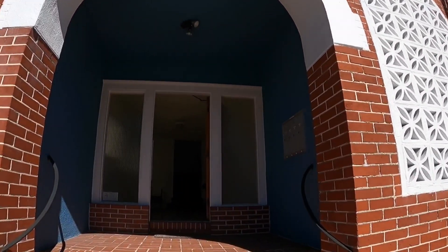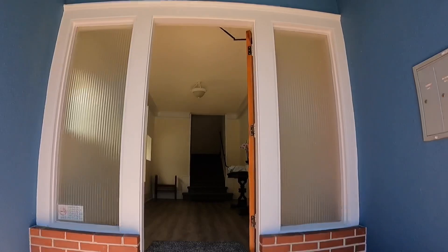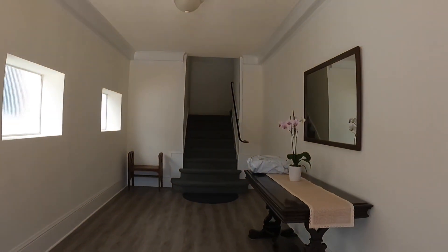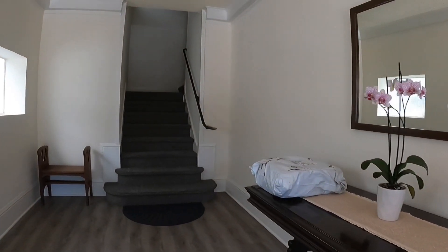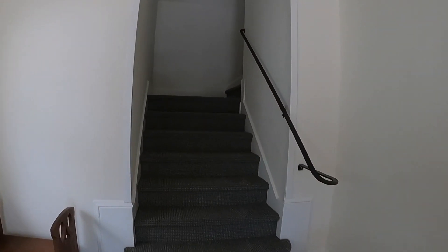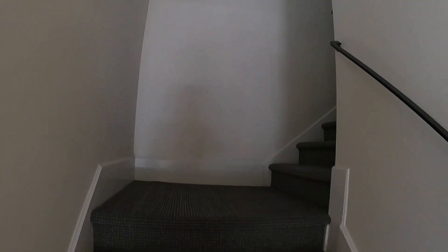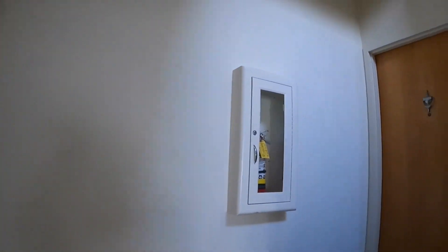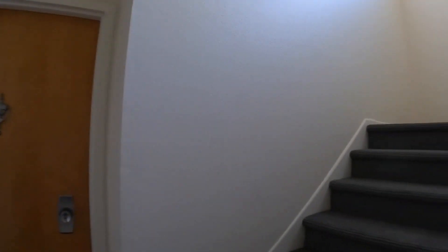As we approach the building, there are mailboxes over here to the right. You walk into this nice foyer with lots of windows. This building is located on a slow street, so it is extremely quiet. It is a quiet building and a very quiet unit.